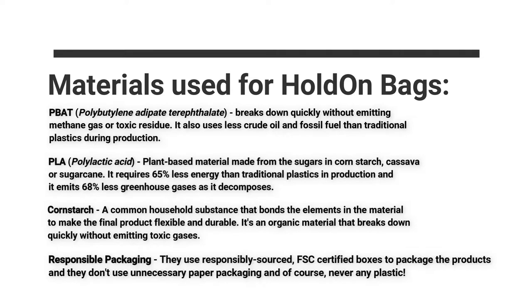They also use responsible and more sustainable packaging. They use responsibly sourced FSC certified boxes to package their products and don't use any unnecessary paper packaging, and they never use plastic.